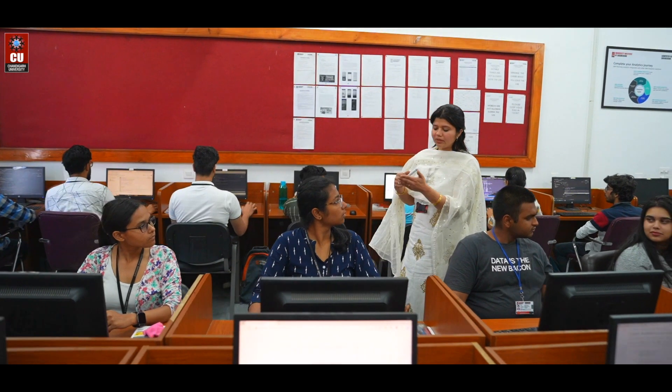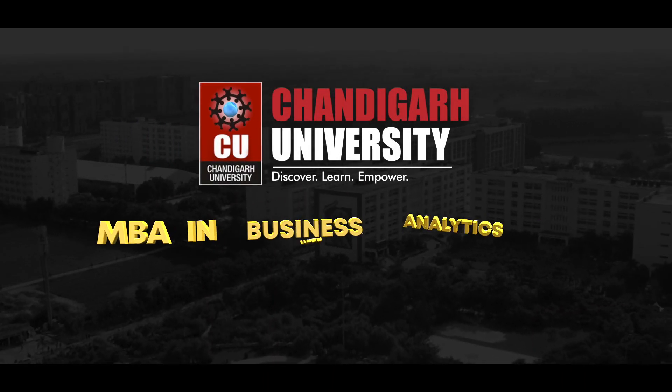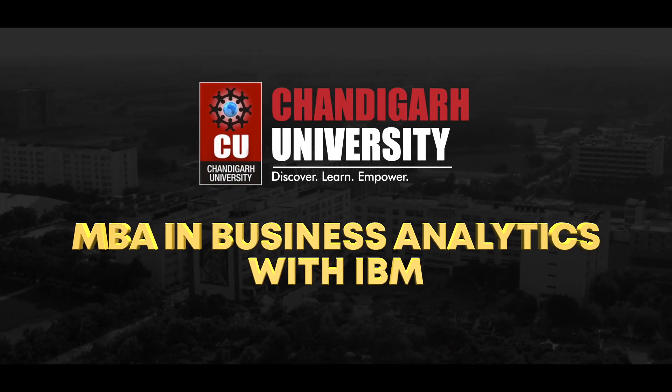Embark on a journey of educational and professional success with Chandigarh University's MBA in Business Analytics with IBM.